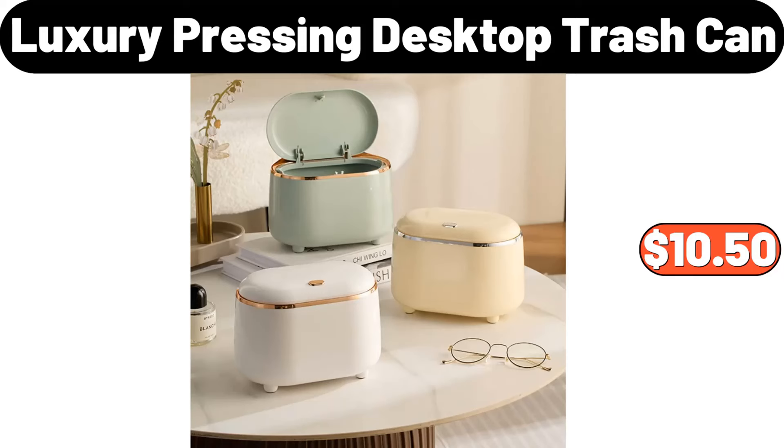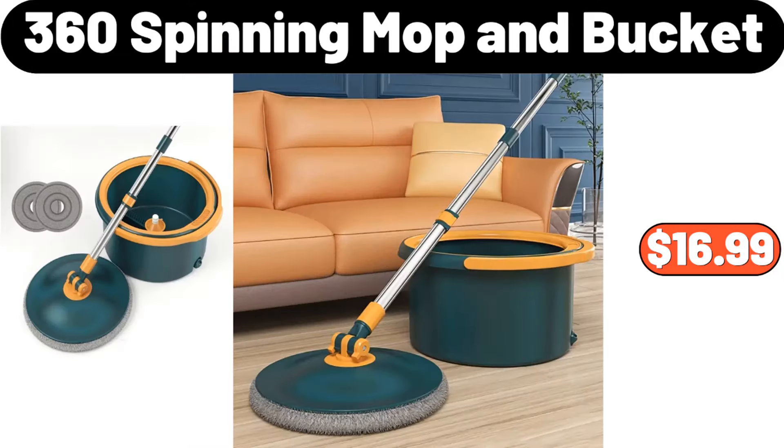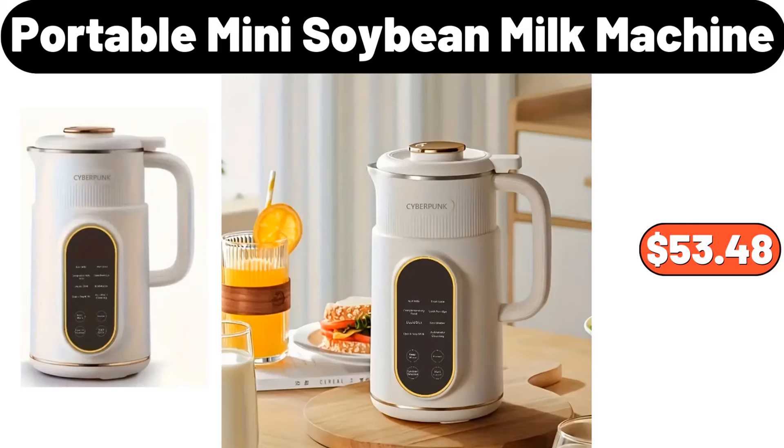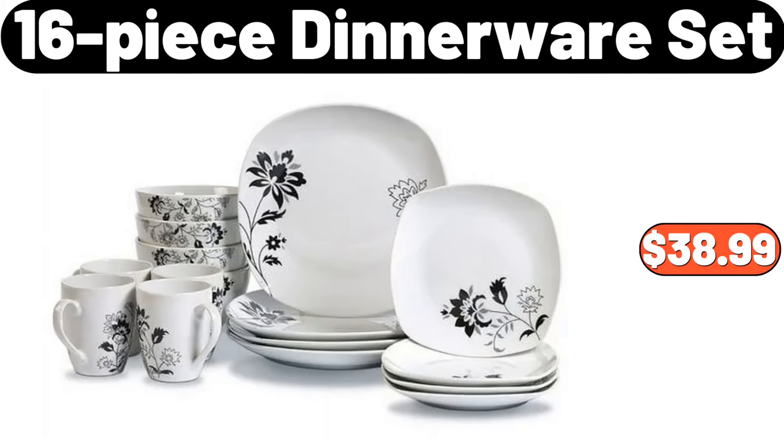Luxury pressing desktop trash can, $10.50. 360 spinning mop and bucket, $16.99. Sandwich maker, $11.99. Portable mini soybean milk machine, $53.48. 16 piece dinnerware set, $38.99.